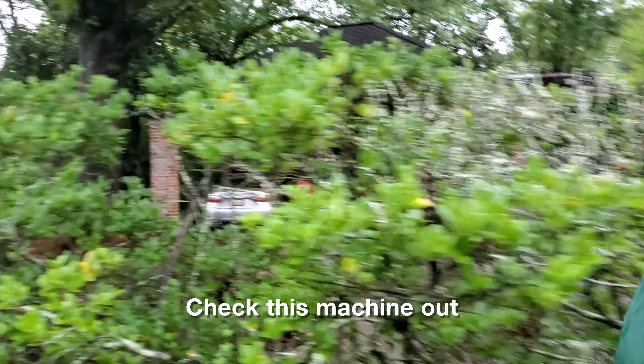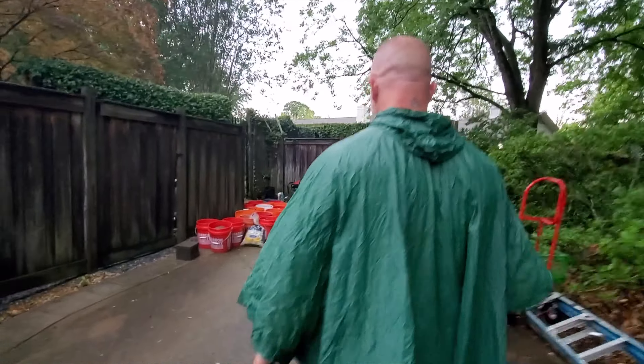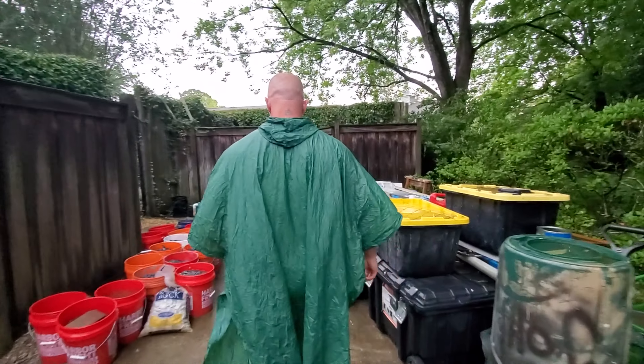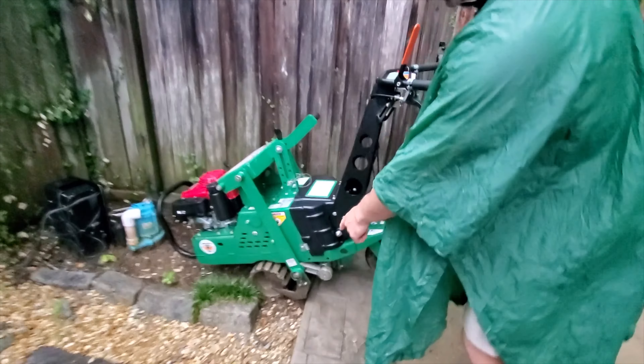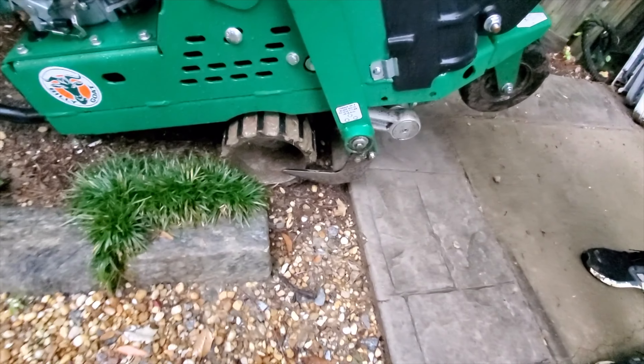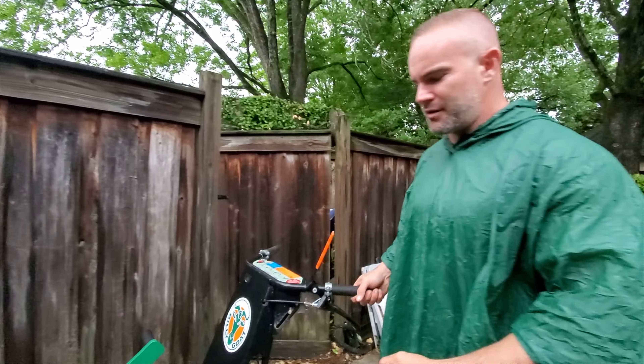So we employed the help of a billy goat. Check this machine out, man. It's got this thing on the bottom right here, and it drops down, and it just goes under the sod. You just push it, and it's self-propelled like a lawnmower.